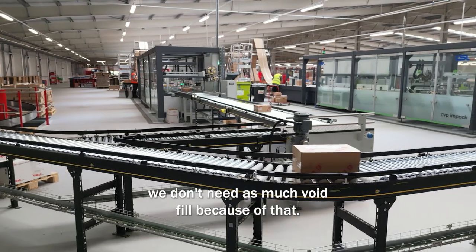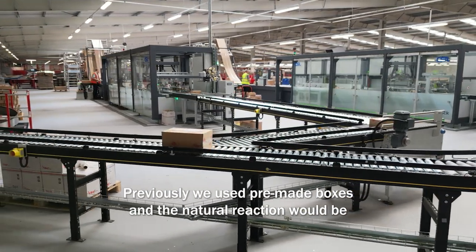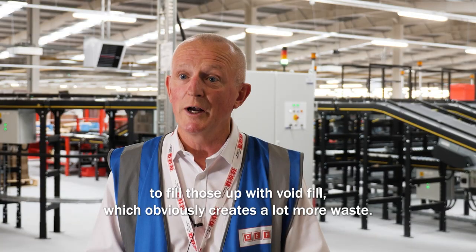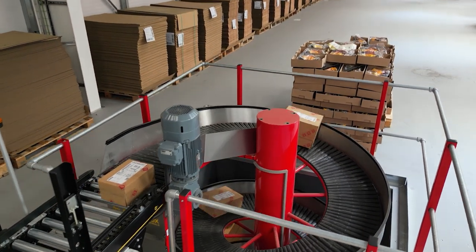And void fill — we don't need as much void fill because of that. Previously we used to use pre-made boxes and the natural reaction would be to fill those up with void fill, which obviously creates a lot more waste. So now we've used these packing machines, that's negated that, which is fantastic.